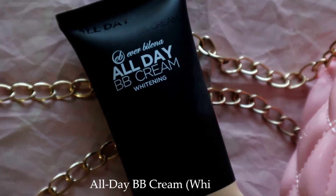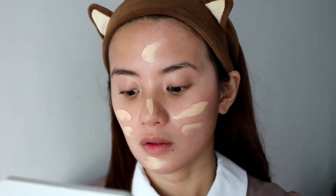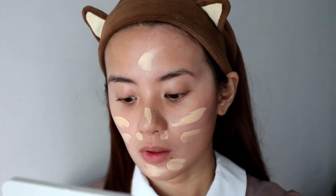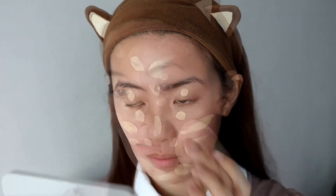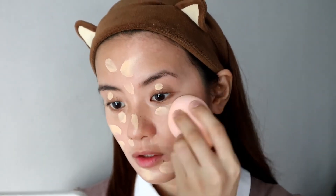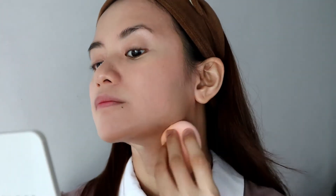I'll start with applying the All Day BB Cream all over the face. I'm using the shade Oriental in the whitening version, which is a light yellow-toned shade. I'll put this everywhere I need coverage, including my under-eye and eyelid area, then blend with a damp sponge. You can also use your fingers if you want more coverage. I'll bring this down the neck to make things even. I truly recommend this affordable BB cream for everyday looks.